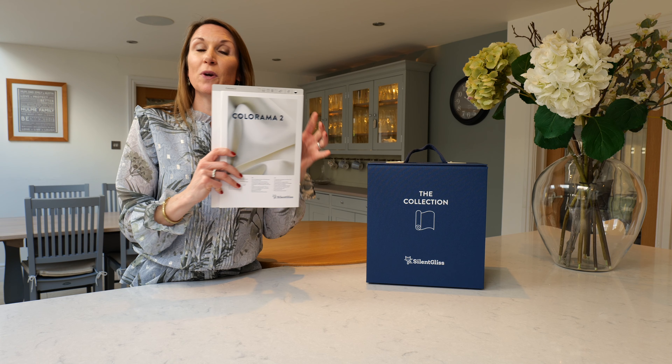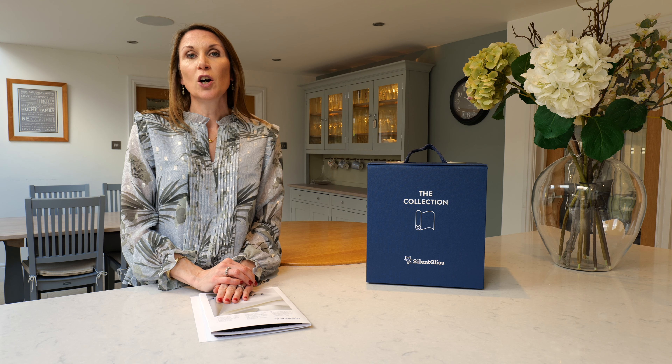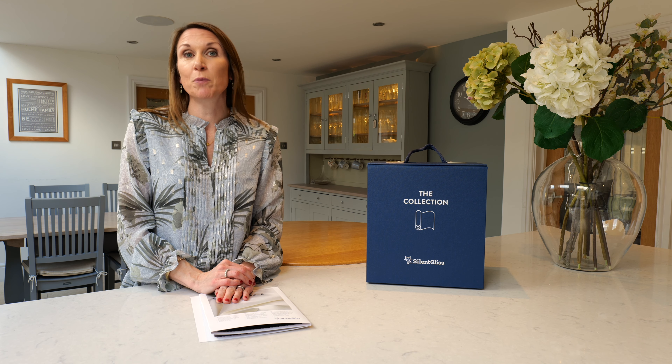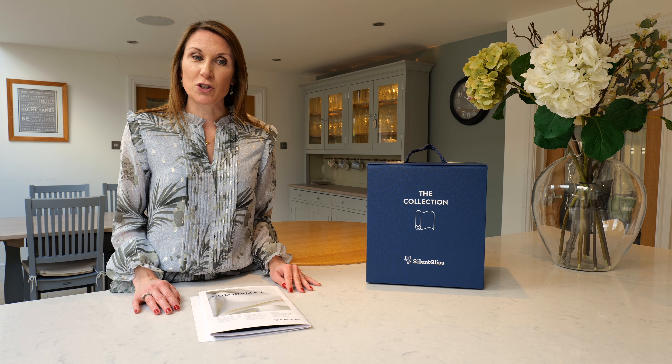Please get in touch if we can arrange for any fabric swatches to be sent out. Please email sales at thehomeofinteriors.co.uk or call us on 01590 615 775 and we'd be delighted to help. Please also get in touch if you have any questions or need any advice with your project. Thank you very much for watching.